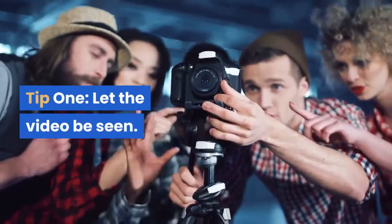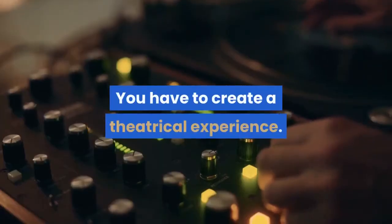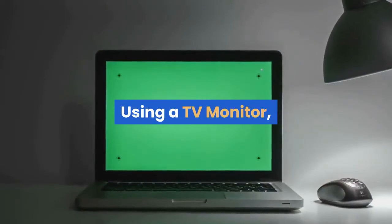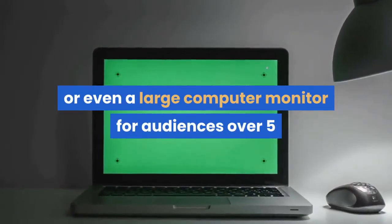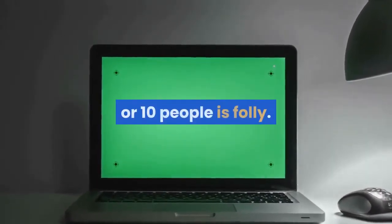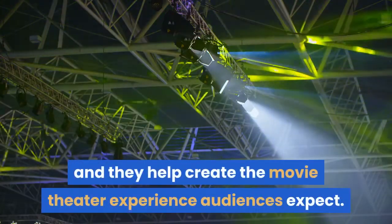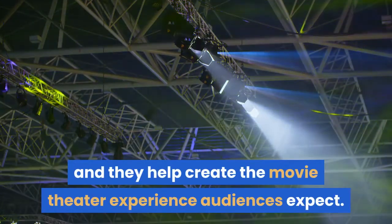Tip 1: let the video be seen. You have to create a theatrical experience. Using a TV monitor, or even a large computer monitor for audiences over 5 or 10 people is folly. Video projectors are cheap to rent or buy, and they help create the movie theater experience audiences expect.